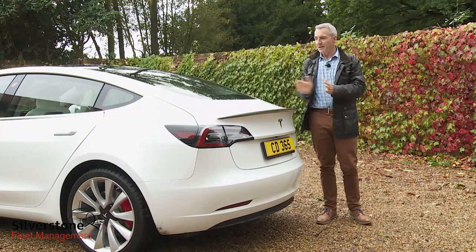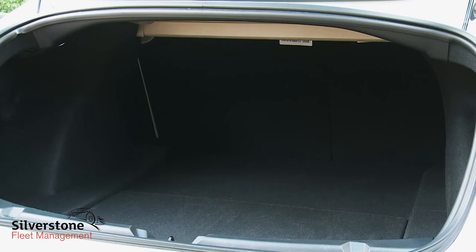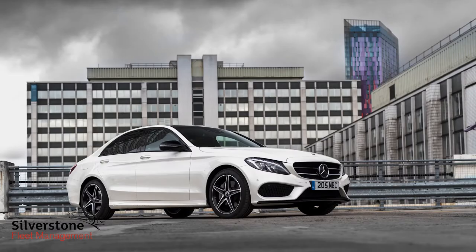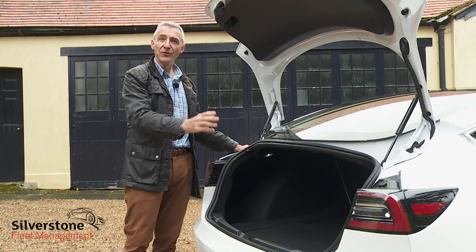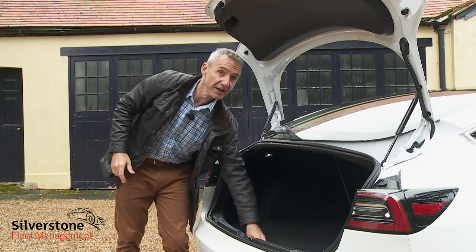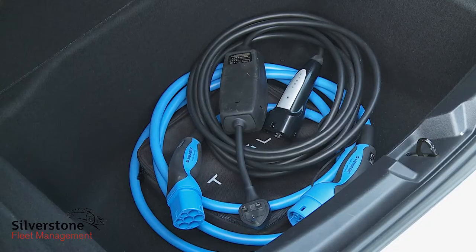The boot capacity on offer here — 425 litres — is 55 litres less than you get from a BMW 3 Series or Audi A4, but only fractionally less than the Mercedes C-Class. It's a good square usable space, with a recessed area on the left and a deep well under the cargo base for the charging leads, which could also take other small items that you might not want sliding around on the boot floor.